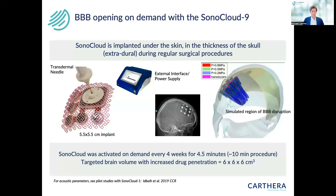Here we used DEFINITY microbubbles. After that, we can disrupt the blood-brain barrier over quite a large brain volume of about 6 × 6 × 6 cubic centimeters.